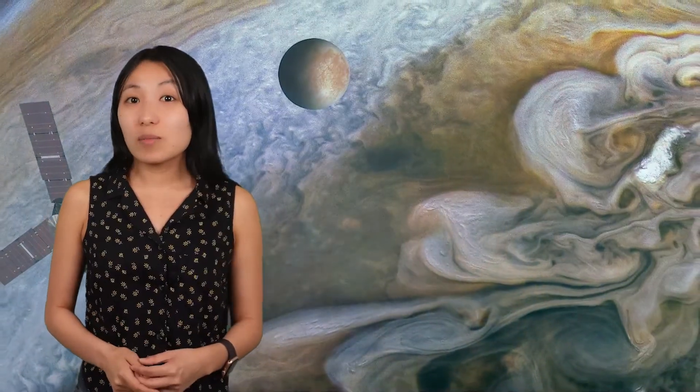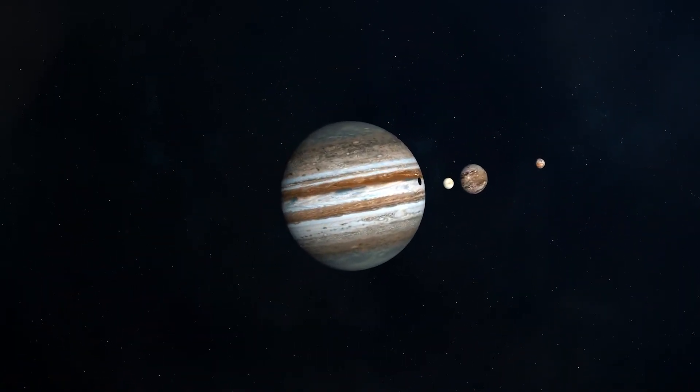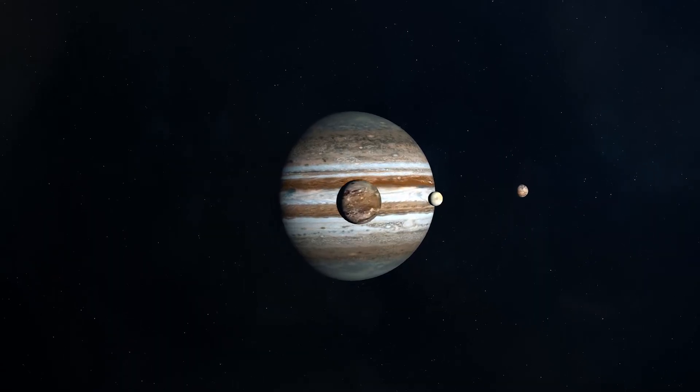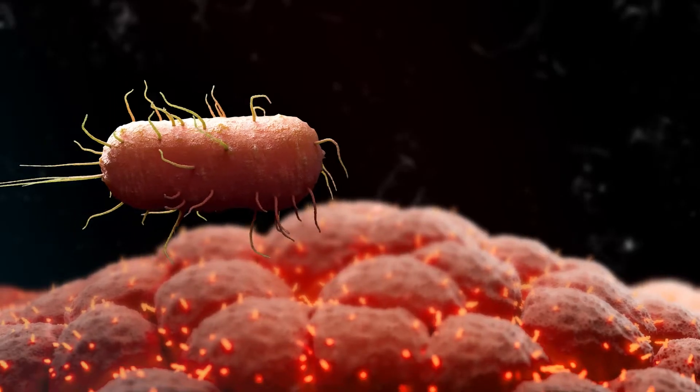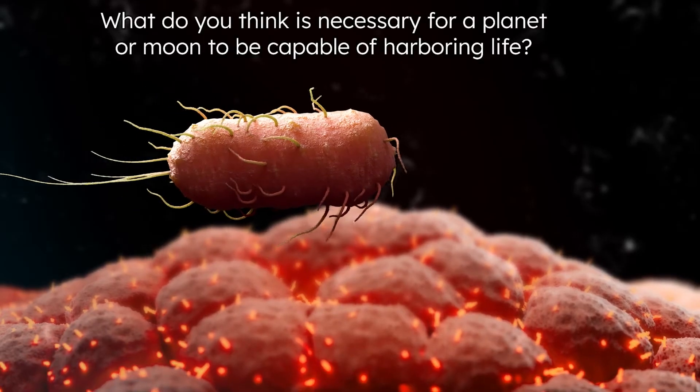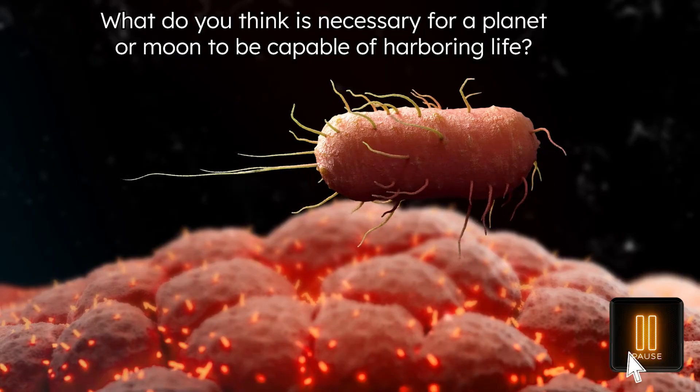Moons. Our solar system has nearly 300 moons, and while many are similar to our moon — rocky, dry, and lifeless — others may actually have what it takes for life to emerge and survive. Today, we'll look at three different moons in our solar system. Each of these moons is thought to have the necessary ingredients for harboring life. What do you think that list includes? Pause the video for a moment and make a prediction.